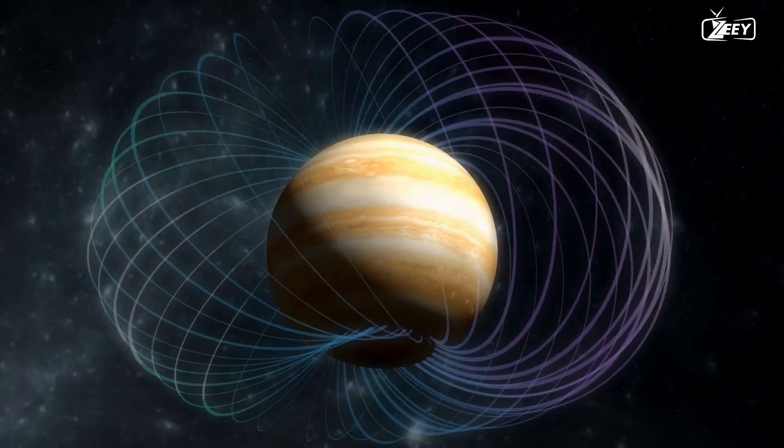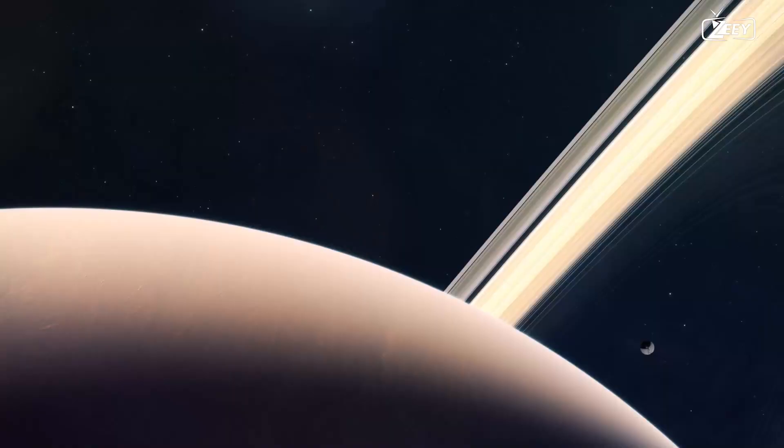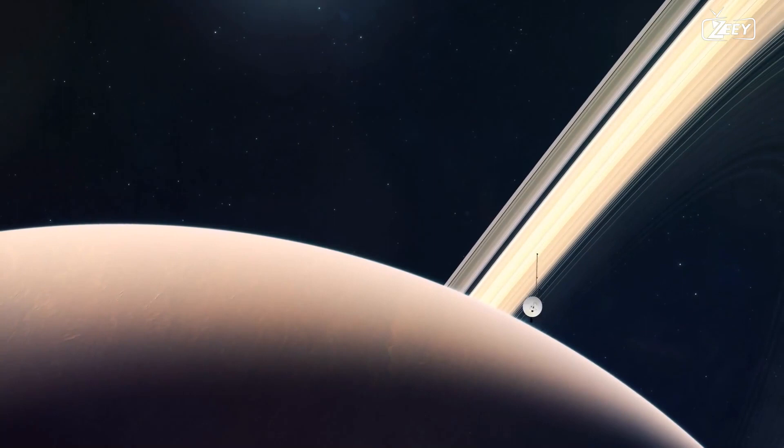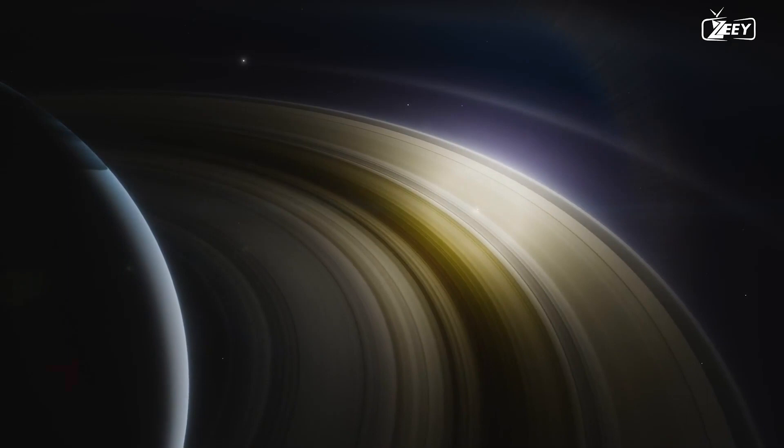One of the most important findings during the Cassini mission was that radio waves carried from Earth to Cassini were bent by the Sun's gravitational field and delayed in their arrival. This measurement of the time change of the signals, caused by the movement of the Earth and the ship as well as the action of the Sun's gravitational field, helped confirm Albert Einstein's theory of relativity, which had predicted this behavior years earlier.